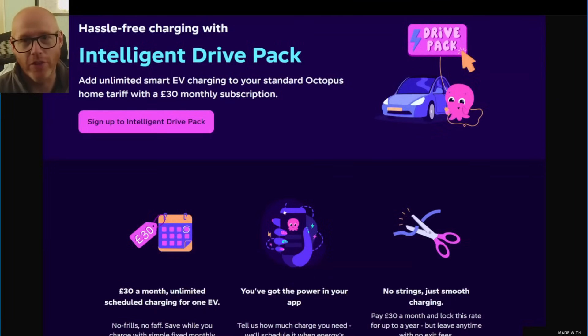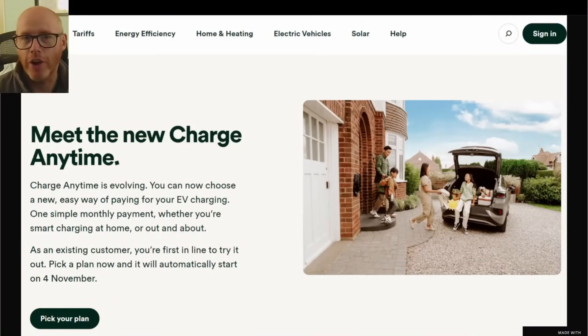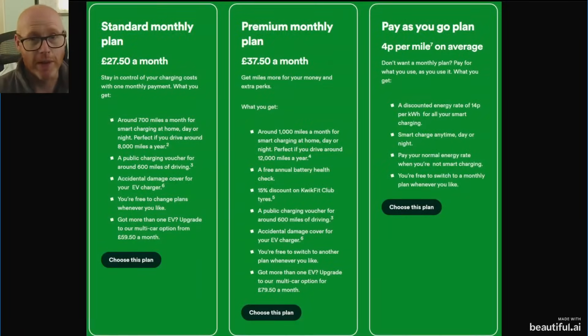There's probably a cheaper way for you to save a little bit of money. Now OVO similarly have this Charge Anytime package that you can add on to any of their tariffs, and they are rolling out some of these offers in the next week, which is why I'm making this video. The Octopus offering has some stipulations — you can only use it with one EV, as two would be considered an abuse of their fair use policy, and the vehicle or charger must qualify for Intelligent Go.